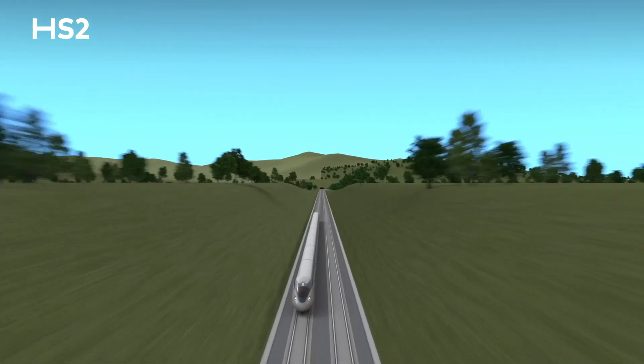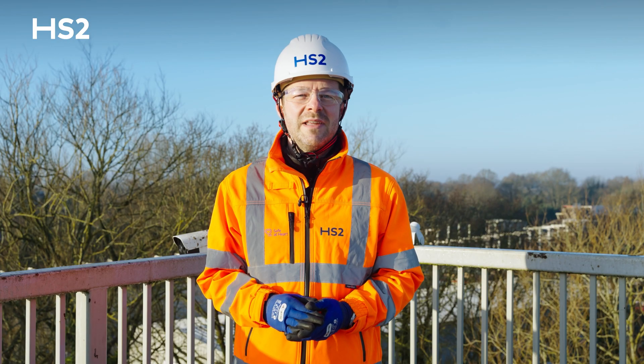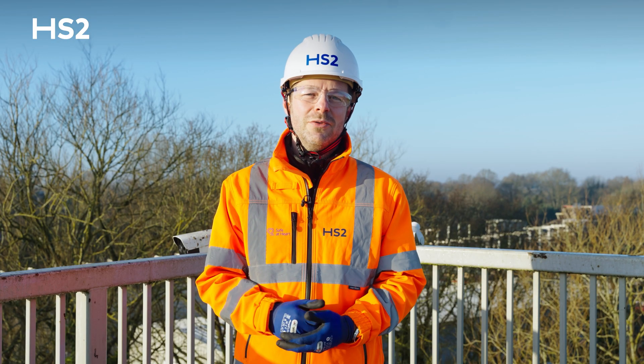Once complete, this tunnel will carry HS2's brand new high-speed trains around 20 metres below our capital, seamlessly linking London to Birmingham, Manchester and the north. Let's dive into the exciting progress we've made so far on the Northolt Tunnels.